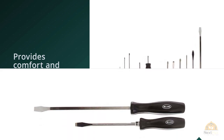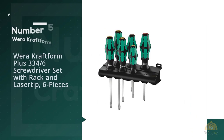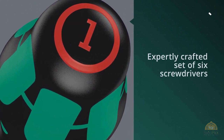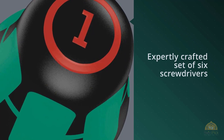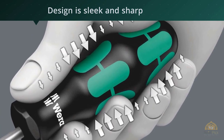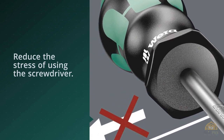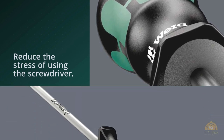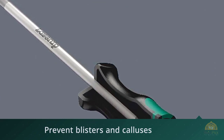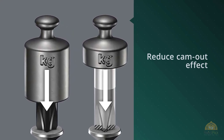Number five: Wera Kraftform Plus 334/6 screwdriver set with rack and laser tip, six pieces. With the Wera Kraftform Plus 334/6, you're always in good hands. The expertly crafted set of six screwdrivers delivers on any tasks you set it to, and with its durable build you're set to use it for a long time. The design is sleek and sharp. With three slotted and three Phillips screwdrivers, a lot of thought went into the construction of the Wera Kraftform — the idea being to reduce the stress of using the screwdriver. The soft handle helps prevent blisters and calluses, and the soft areas of the handle minimize friction drastically, making for a painless experience.